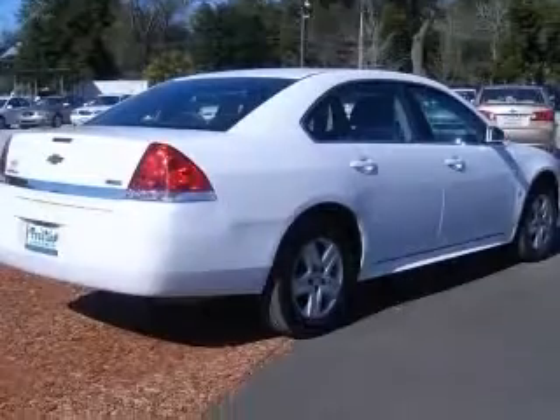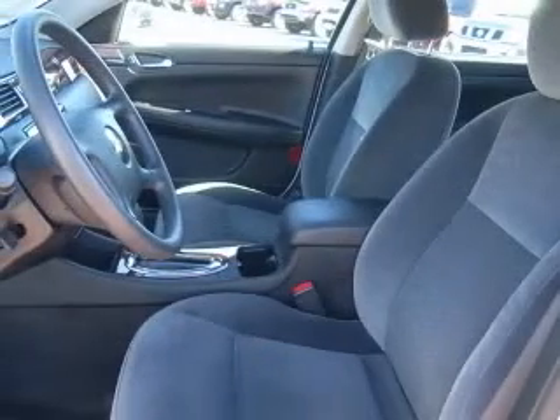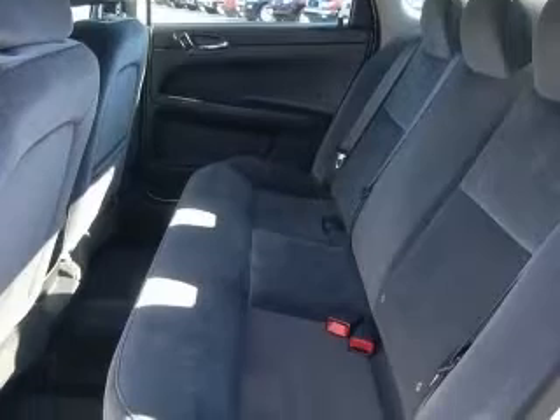This vehicle has a summit-white exterior and includes the following options: 4-wheel ABS brakes, 6-way power adjustable driver's seat, air conditioning, CD player, center console, and full-width covered storage.